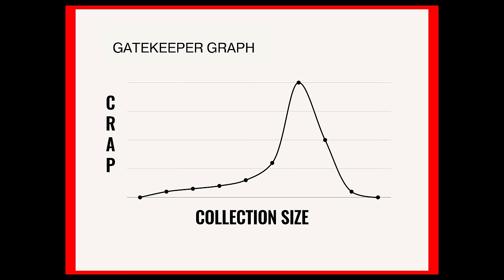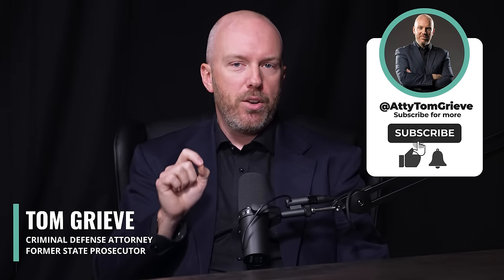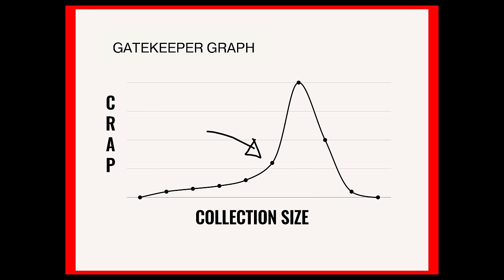Most amateurs quit somewhere in the middle of the curve, where they are receiving enormous amounts of crap with each new acquisition. We pros know that this is where you need to dig in, keep your head down, accept the couch time, and power through the curve to achieve zebra camouflage. The problem is you need to double and triple down on your collection, give it the attention and resources it deserves to unlock the potential where it needs to go.